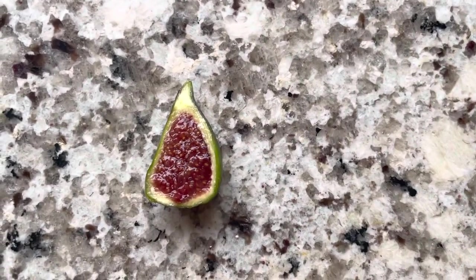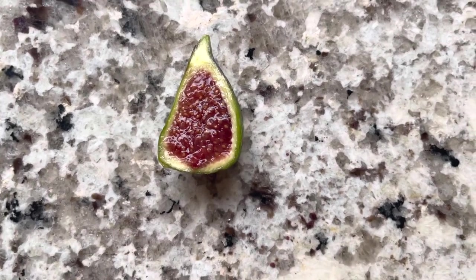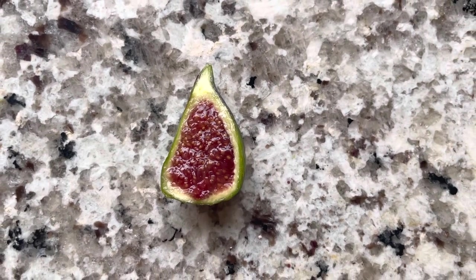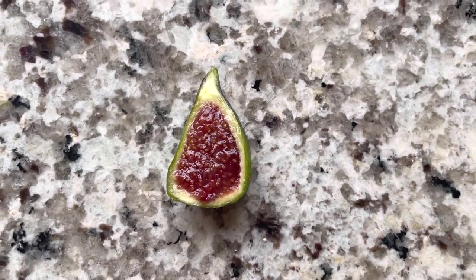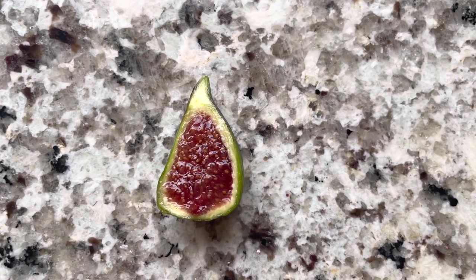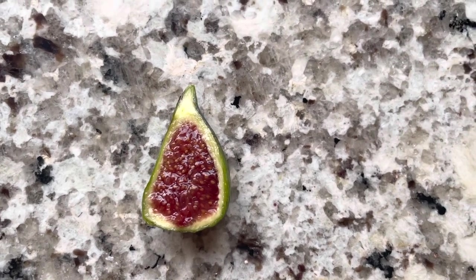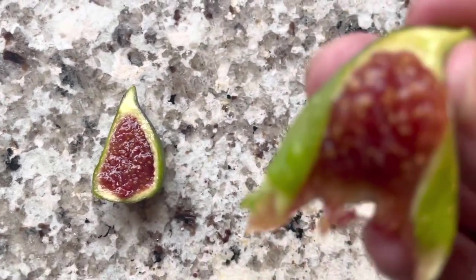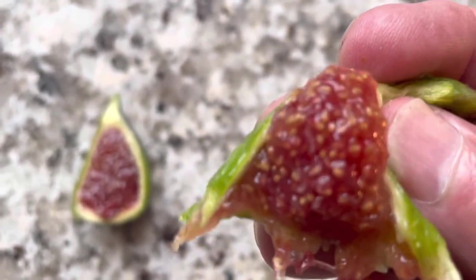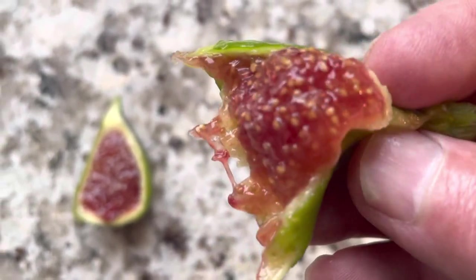Let's give it a try. Lots of seed crunch. Chewy, sweet skin. This is one of those that you could spread on toast. Just a delicious fig.